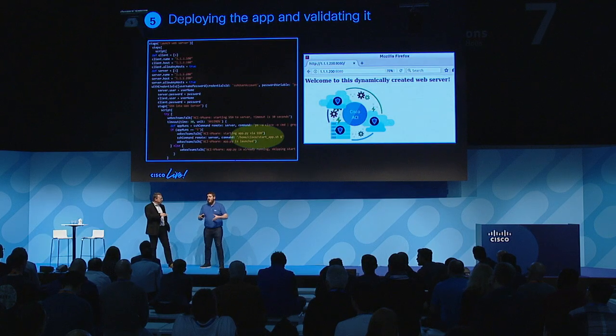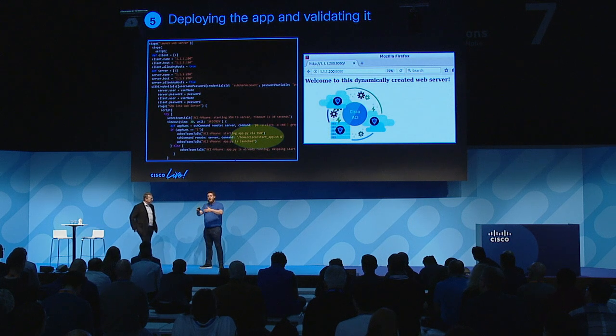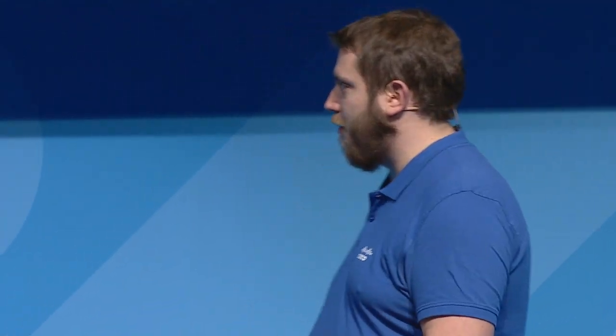So you just work through: I have this application defined, and we know app developers — they want to change something. If you want to change something, it's all code. You just modify the code, push it back, and restart the whole pipeline. Everything is the same process, which makes it very easy to just re-trigger it. Very cool.